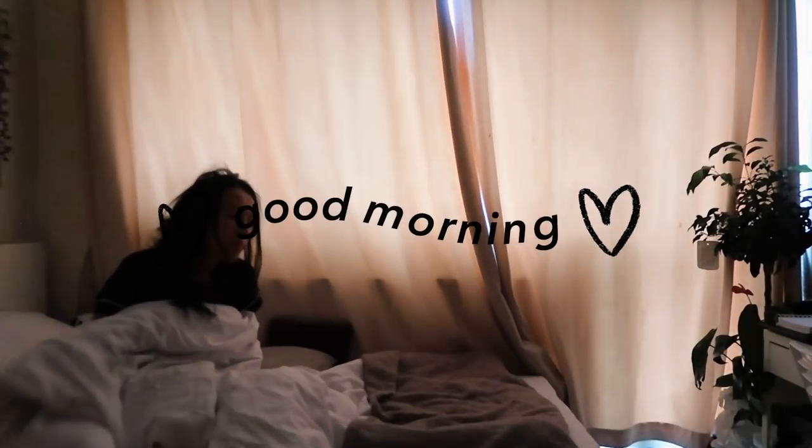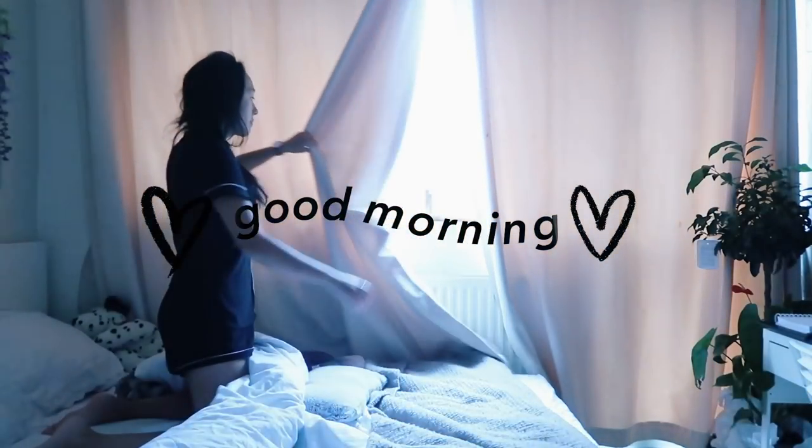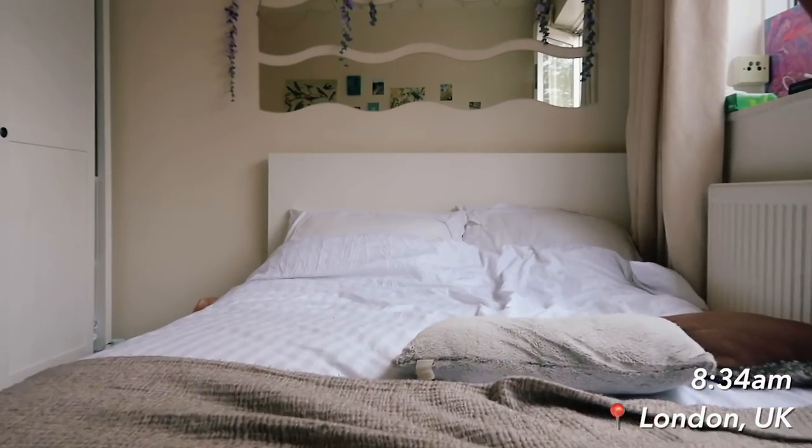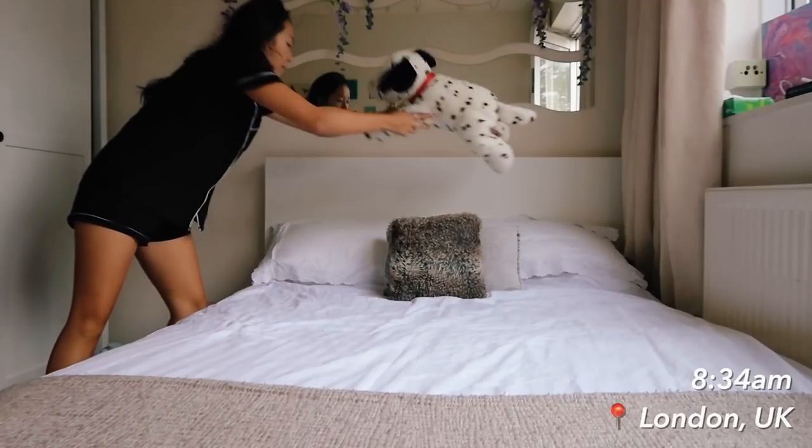Good morning, it is my first day of final year at uni. I logged my first day at second year and I thought it would be quite cool to document my first day going in.